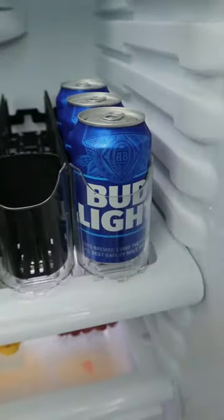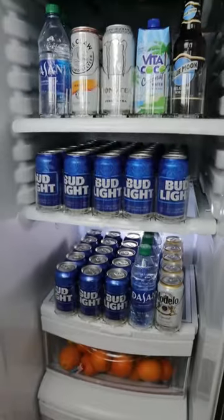And this soda can organizer can be adjusted to fit into any fridge and can store all of your favorite canned drinks.